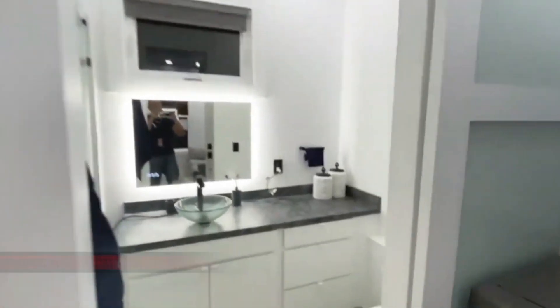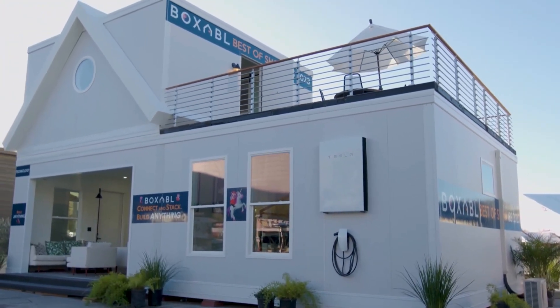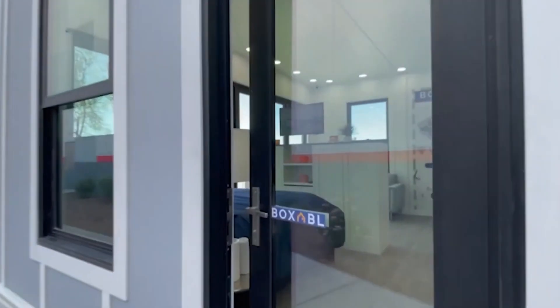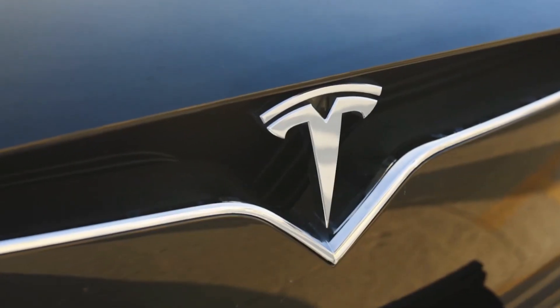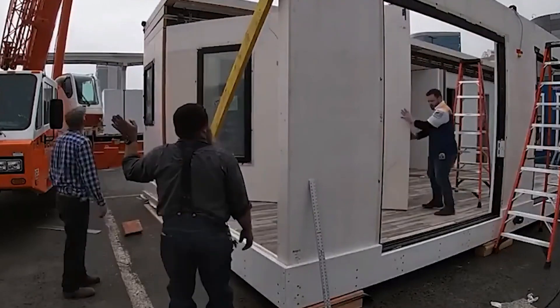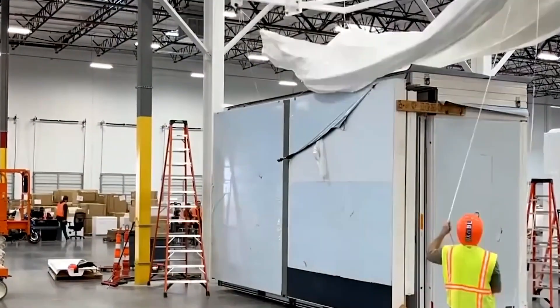Boxable homes are very different from typical dwellings and may soon revolutionize our perception of housing. Boxable is a tremendously innovative company that helps solve the problem of affordable housing and homelessness. It is not frequently included among Elon's most prominent businesses, though it is considered a component of Tesla. The company was co-founded by Galliano Tiramani and his father Paolo Tiramani, the current CEO, also known as Casita. Since its inception in 2017, the company has been in the market for less than seven years, aiming to make housing more sustainable through assembly-line mass production.